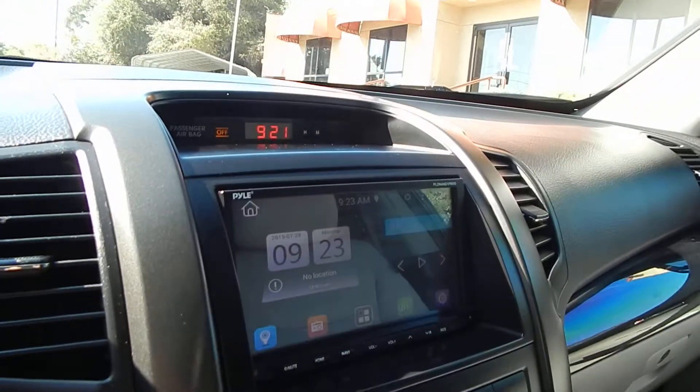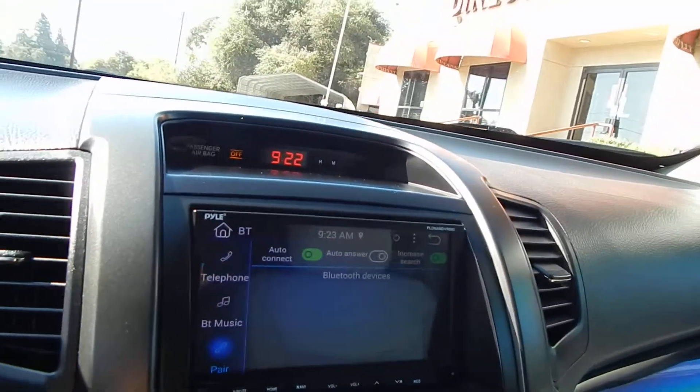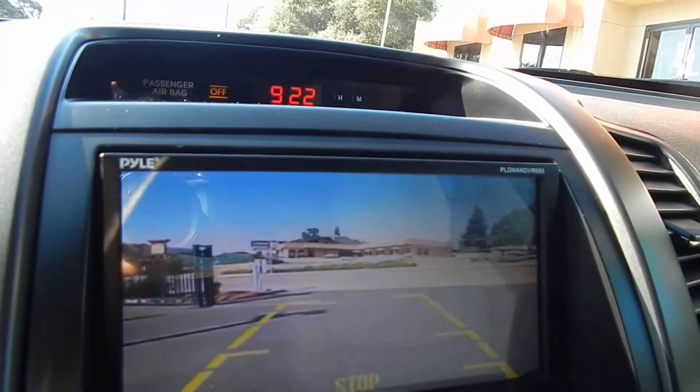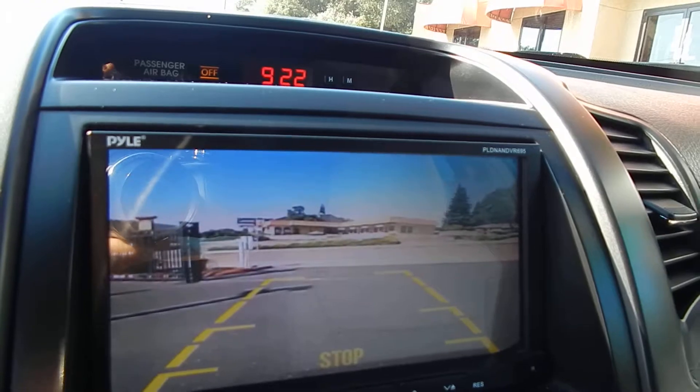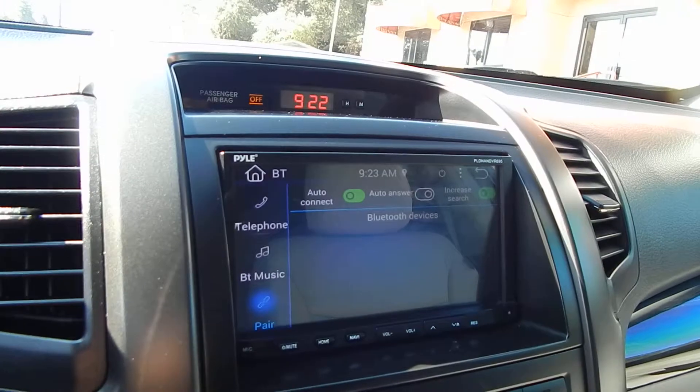You have your Bluetooth controls. And furthermore, I will show you the backup camera. All you've got to do is pop the vehicle into reverse, and you have your backup camera, which you can adjust if you should so be inclined to do so.